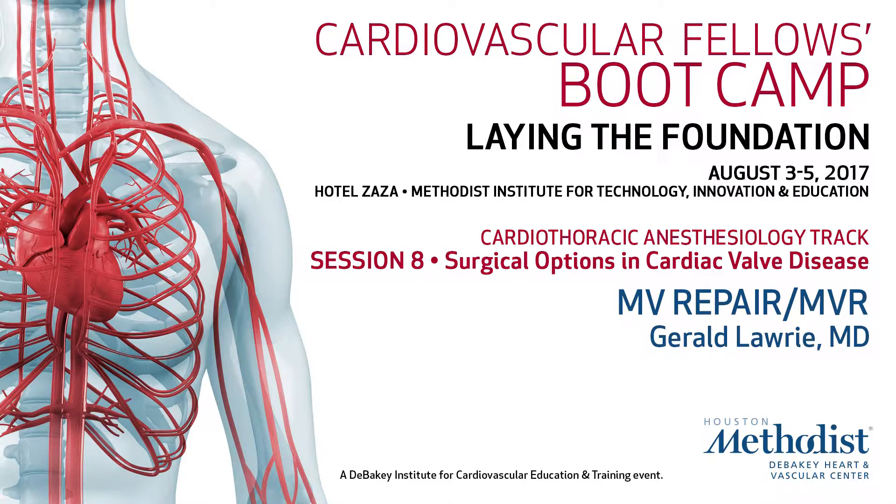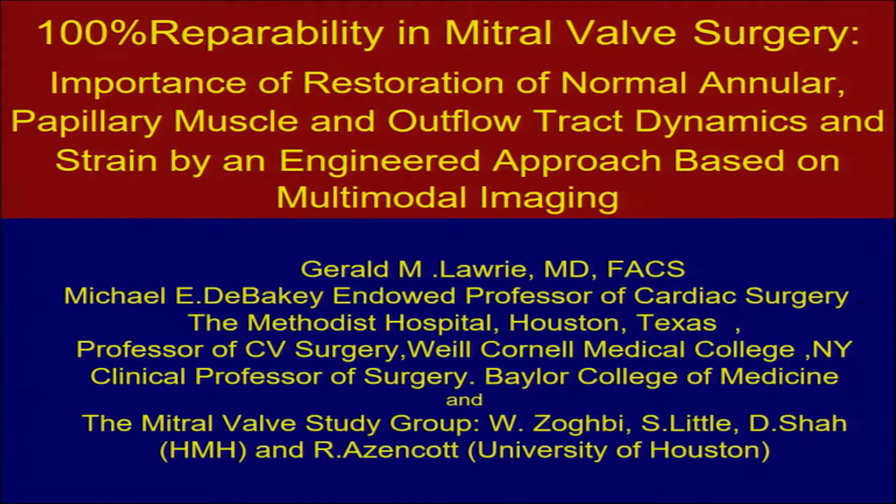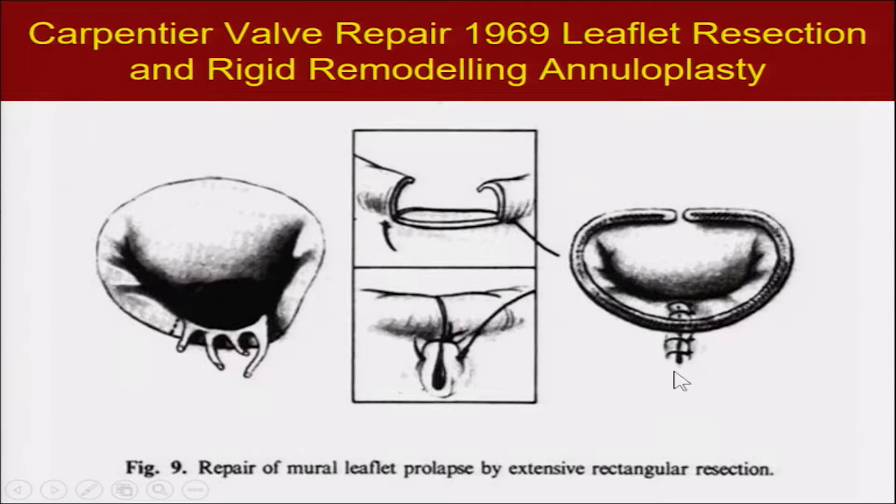We're going to talk about some aspects of the mitral valve based on a number of years of work we've done here doing investigations on the basic structure and function of the mitral valve. This is the product of a team effort with our cardiologists, imaging people, and basic scientists at the University of Houston.